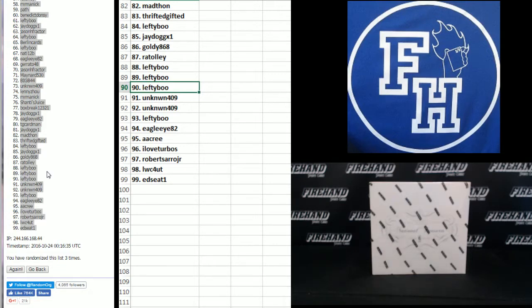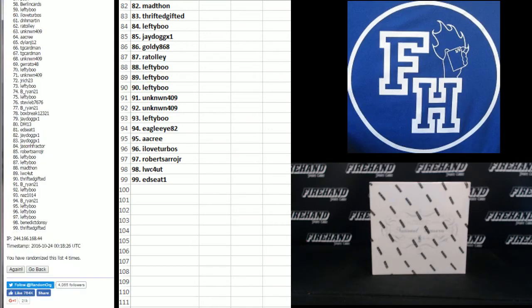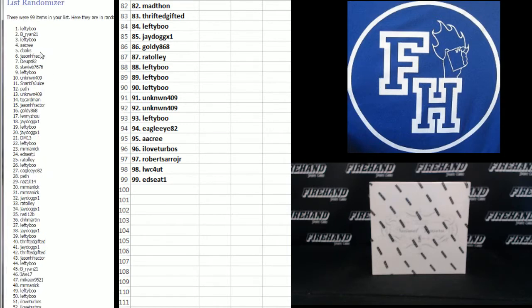Alright guys, here we go — 3 more clicks on this list. Once it gets to 6, top spot gets T-Wolves Immaculate PYT number 23. 1, 2, last one — good luck, here we go — 3. Lefty-Boo! Congratulations, Phil!